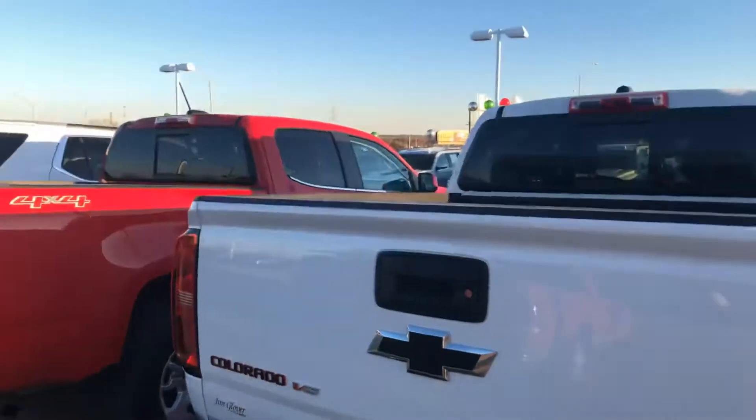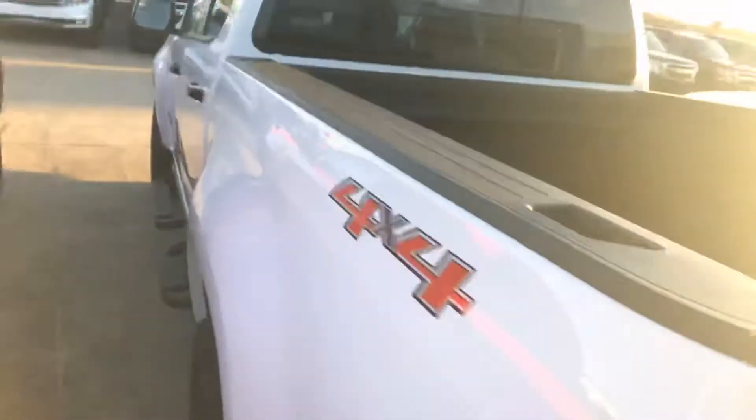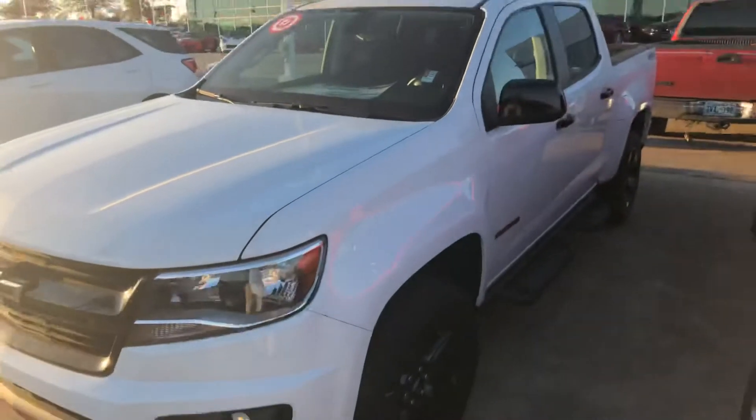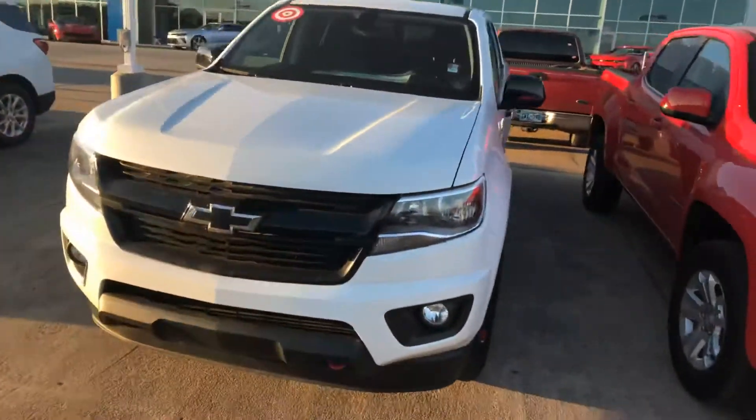It's got the V6, and you got your red trim around your black Colorado signature badging. It's four by four. This thing's heavily discounted — it needs to go. We want to make a deal for you if you are interested.